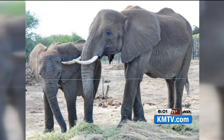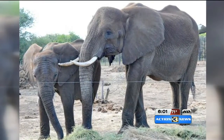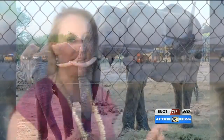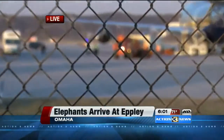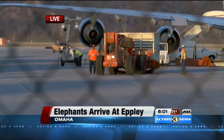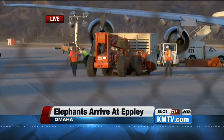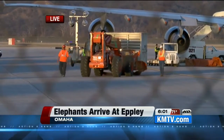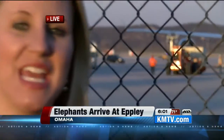Once they get through those zoo doors, they will go straight into quarantine. All six are off the plane. You can actually see the sixth one being taken to the last flatbed. It will be loaded up and head on to the Henry Doralee Zoo. It's been quite exciting to watch all six of these guys being taken off the plane, and they'll head on their way to the zoo. We have live coverage there and will keep bringing you updates. Reporting live, I'm Miranda Christian, KMTV Action 3 News. All right, good job, Miranda.